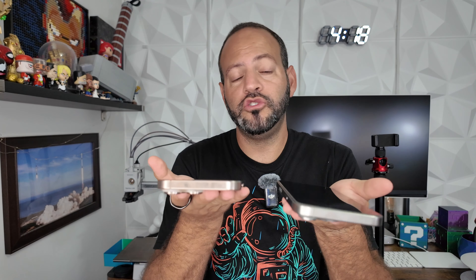If you follow the channel, we've been doing a slew of coverage on the new stuff Apple announced this year — iPhone 16, 16 Pro Max, AirPods 4, Apple Watch Series 10, and all that. One thing I want to do, because I know a lot of people are going to be comparing and deciding, is whether they should upgrade from the iPhone 15 Pro Max to the new iPhone 16 Pro Max.